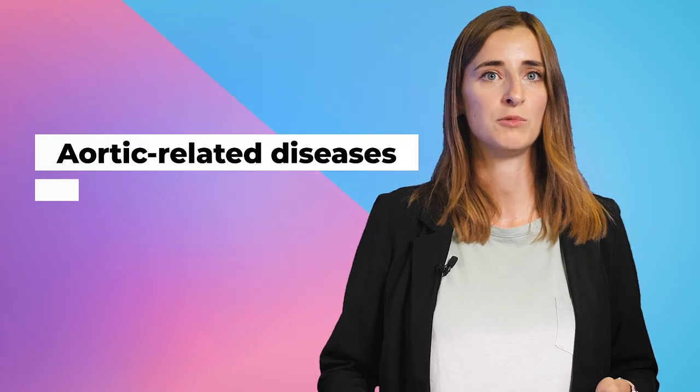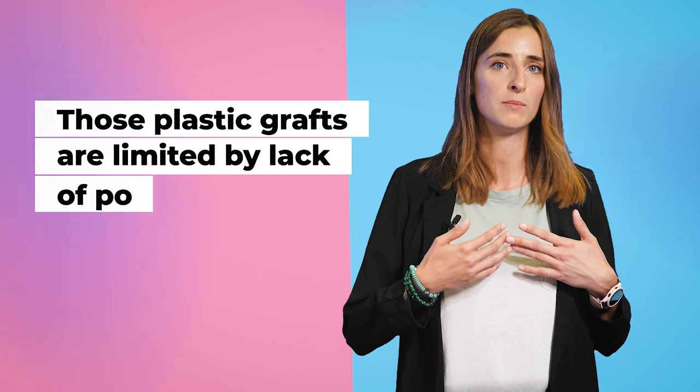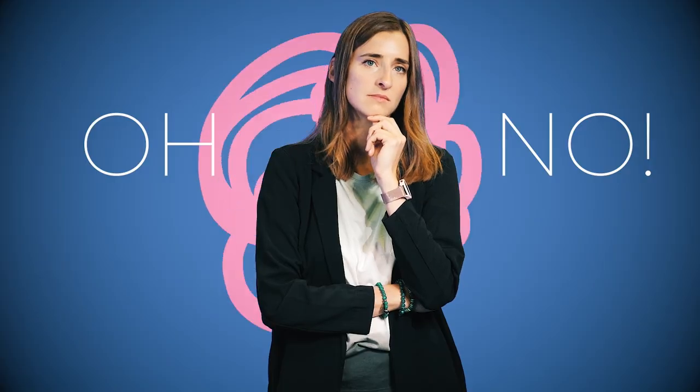There are people who suffer from aortic-related diseases, which are life-threatening conditions. People with those conditions have to undergo a surgery where a part of the aorta is removed and replaced with a plastic tube graft. While this therapy works for adults, it's challenging for young children, because those plastic grafts are limited by lack of potential growth, so they need multiple operations to replace the plastic for a bigger one. What if we could develop a more natural vessel derived from a patient's own cells that can grow with the children over time?